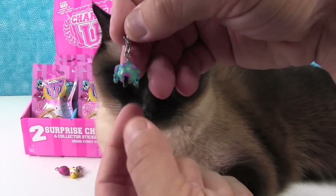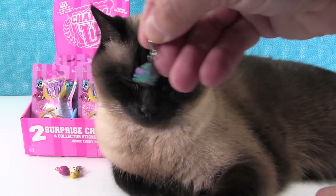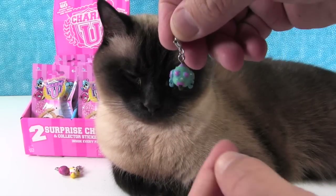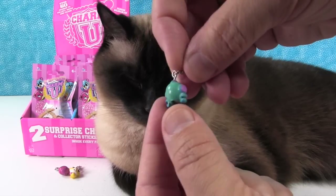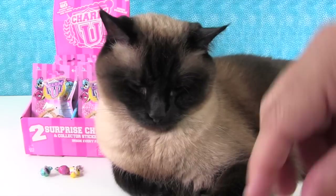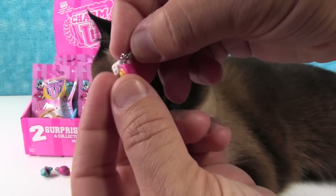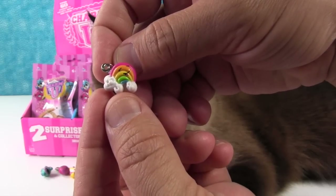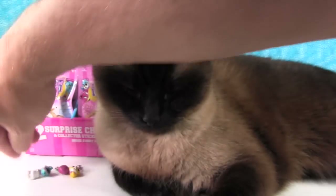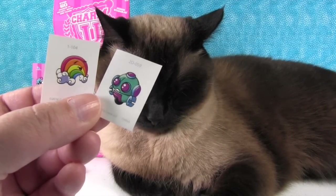I have this little robot with a wheel - he gets around with his wheel. He's a road robot! And then I really like this one - it's a rainbow with two clouds, and it has a little face. Super cute! And then we have stickers - here are your stickers that match.